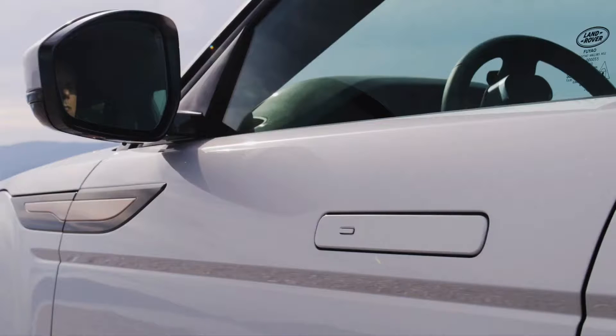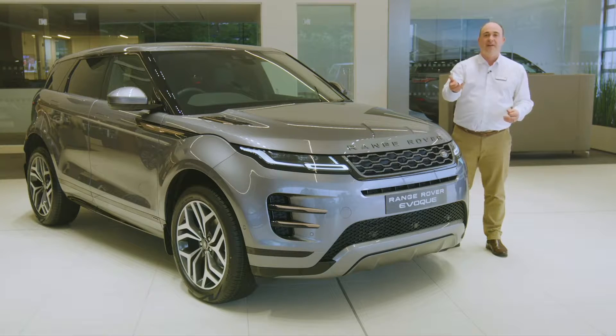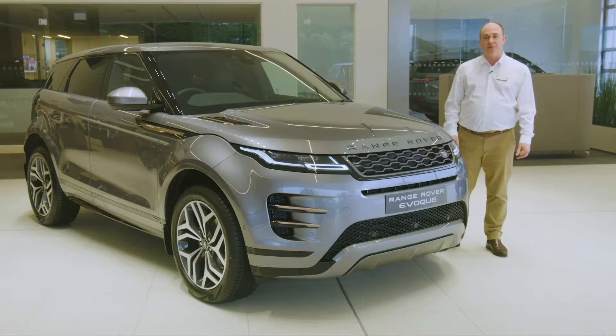The deployable door handles complement the reductive design. Whilst we talk about them reducing wind noise and aiding aerodynamics, they also lend a moment of theatre when you unlock the Evoque — it extends a welcoming hand towards you.